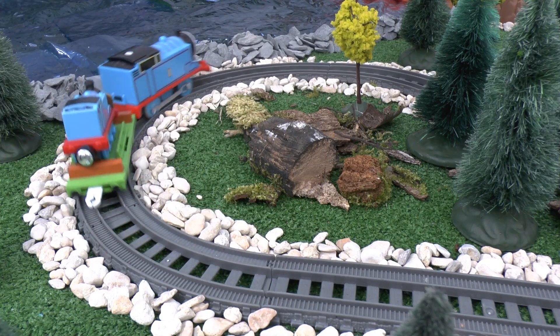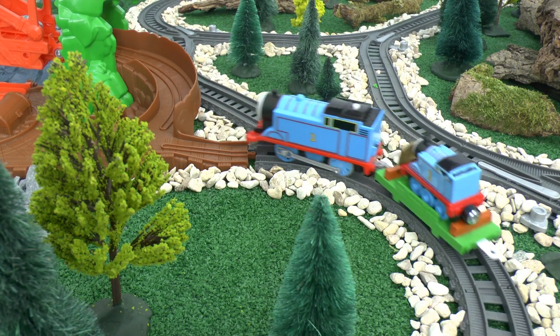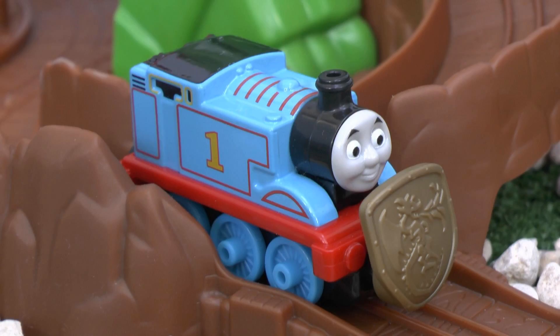He soon returned with his mini-me. Good luck, said Thomas. I wonder if you'll see the dragon. And in he went.